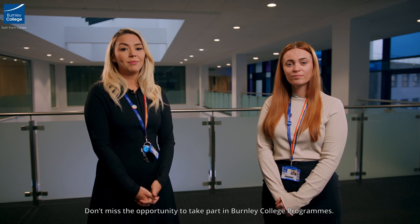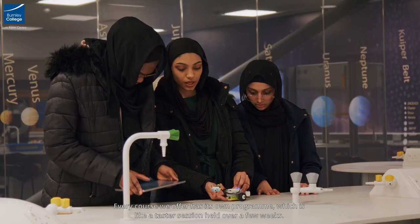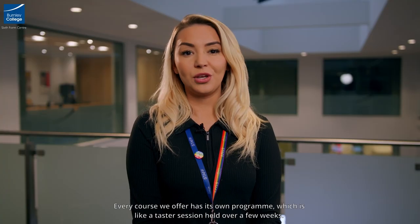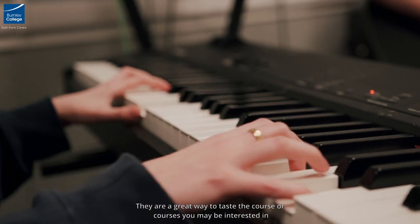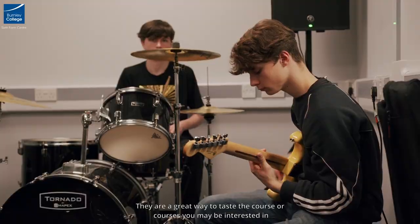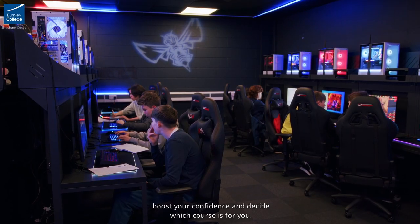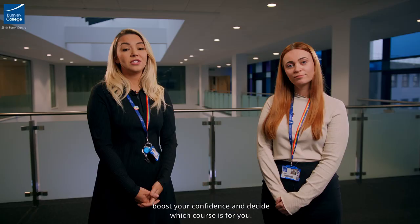Don't miss the opportunity to take part in Burnley College programmes. Every course we offer has its own programme which is like a taster session held over a few weeks. They are a great way to taste the course or courses that you may be interested in and will help you transition into college life, stand out at your interview, boost your confidence and decide which course is right for you.